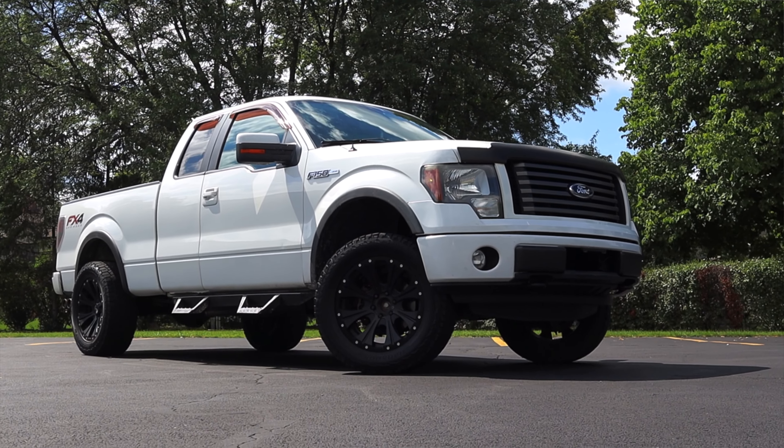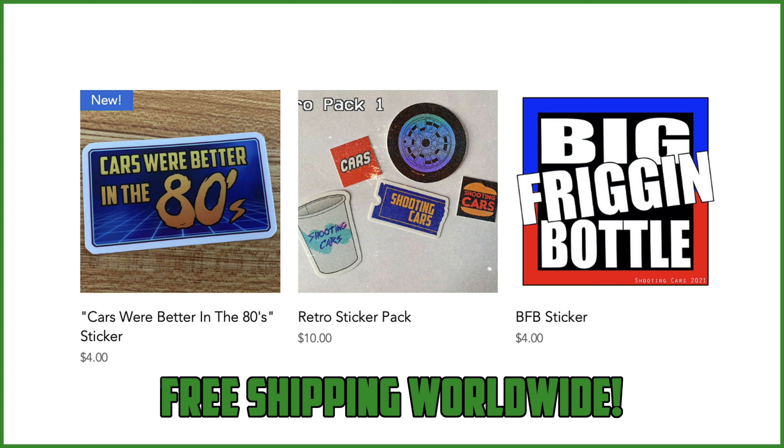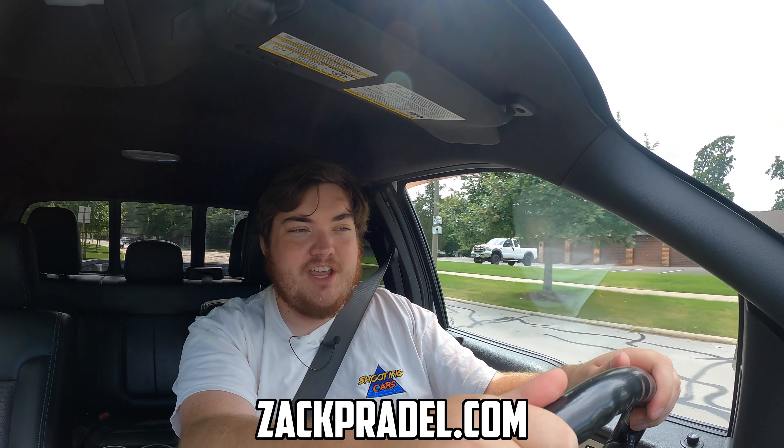I'm excited to share this generation with you today. But before we get on to anything else, I have a website, ZachPradle.com, where you can buy stickers like this '80s Cars Were Better' sticker or a big frigging bottle sticker. You could also submit your own vehicle to be reviewed by me through a quick and easy submission form and get a video of your car just like this one. You can also read my behind-the-scenes blog to see what I'm filming before it comes out on the channel.